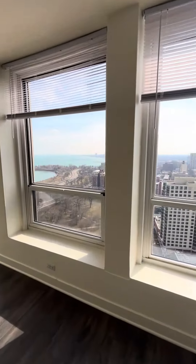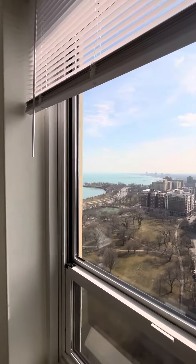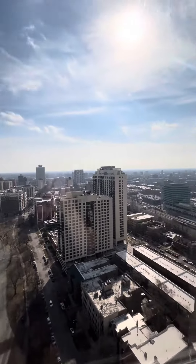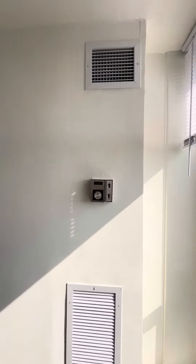Looking at the view, south facing, looking over the park and the lake. You've got a great view here of Hyde Park. The apartment does have central heating and central air, which you can control with the thermostat.